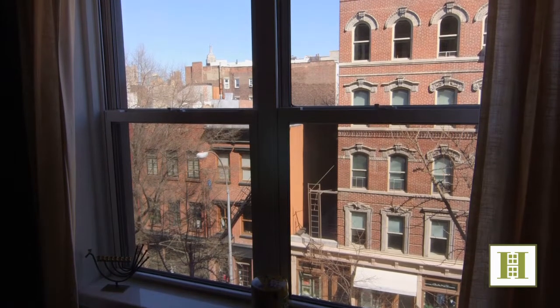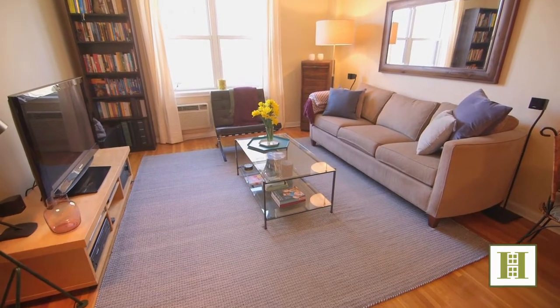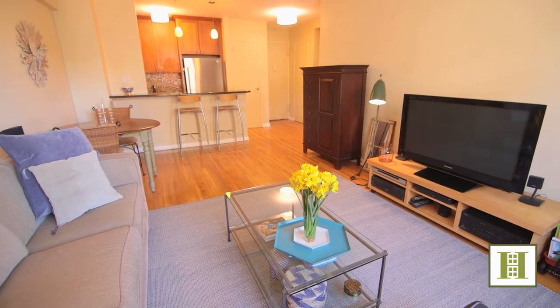Enjoy open panoramic views of the Empire State Building from this renovated one-bedroom home. Nestled in one of the most sought-after buildings in the West Village, this home has a beautiful, spacious layout.